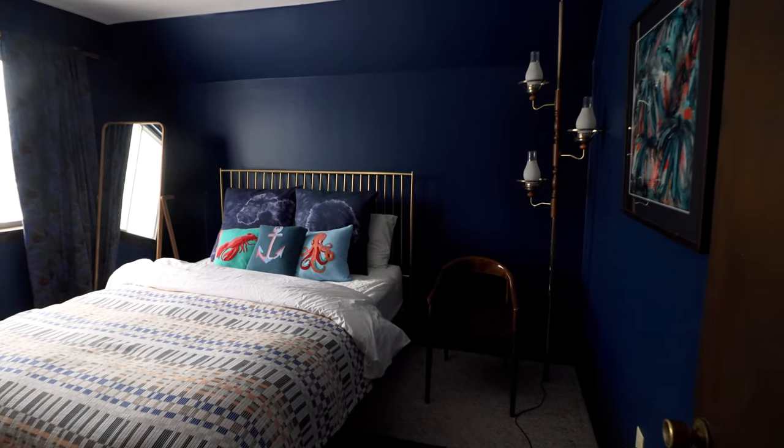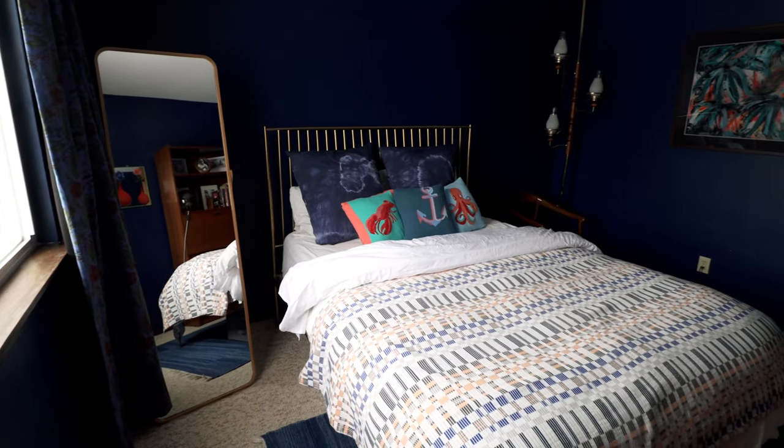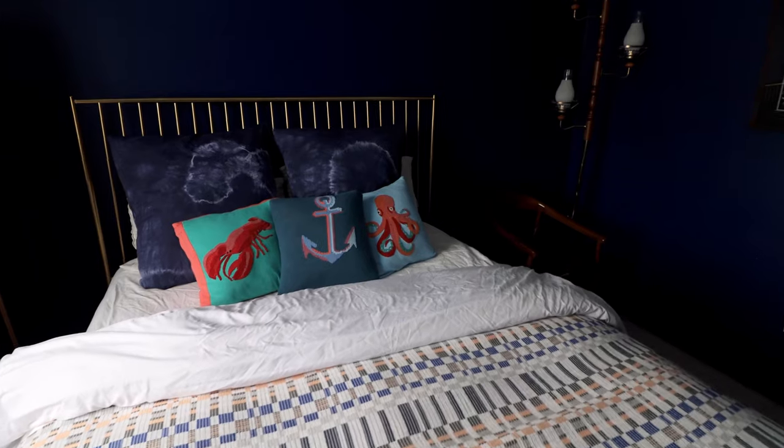Right across the hall is the last room on the first floor — another bedroom with a really large bed. It's very nautical and ocean themed, with lobsters and anchors all over the place.